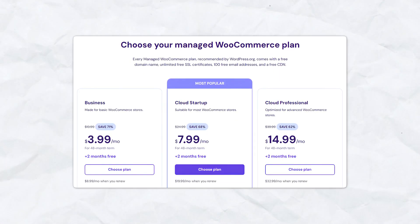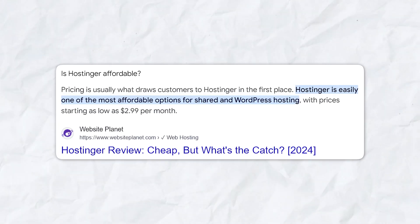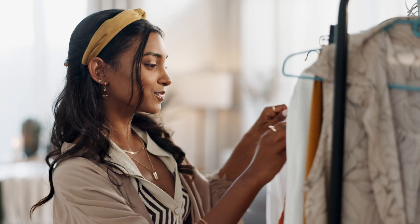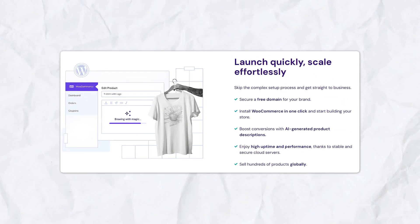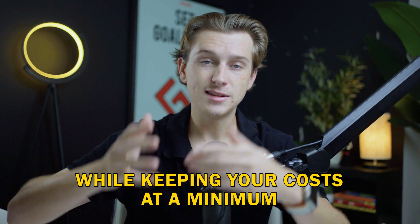First up, Hostinger is a super budget-friendly, powerful option for e-commerce. Primarily known for its ultra-affordable hosting plans, it has become a reliable option for e-commerce websites as well. Whether you're starting your first online store or scaling an existing business, Hostinger offers a wide range of features to help you manage and grow your e-commerce site, all while keeping your costs at a minimum.